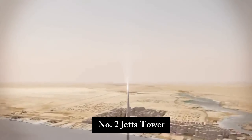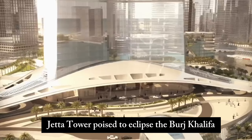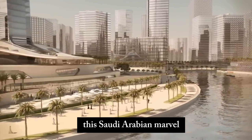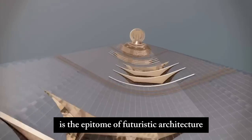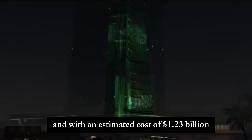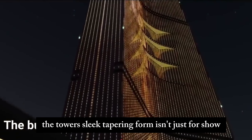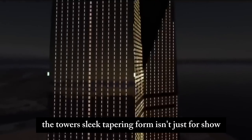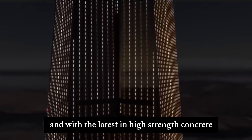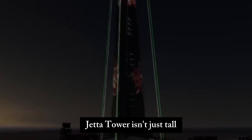Number 2: Jeddah Tower. Next, we turn our gaze to the rising titan, Jeddah Tower. Poised to eclipse the Burj Khalifa with a projected height of over 1,008 meters, this Saudi Arabian marvel is the epitome of futuristic architecture. It's been under construction since 2013, and with an estimated cost of $1.23 billion, it's set to make a bold statement. The tower's sleek, tapering form is a strategic design to combat wind at such extreme altitudes. With the latest in high-strength concrete and energy-efficient systems, Jeddah Tower isn't just tall — it's smart.